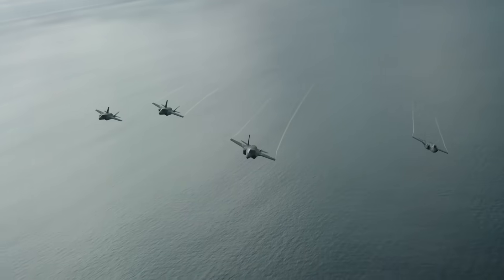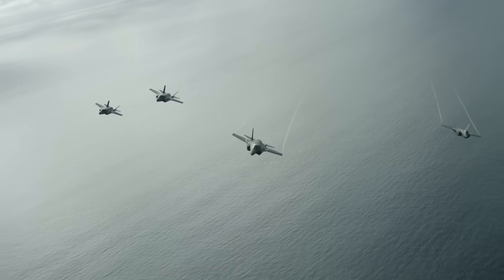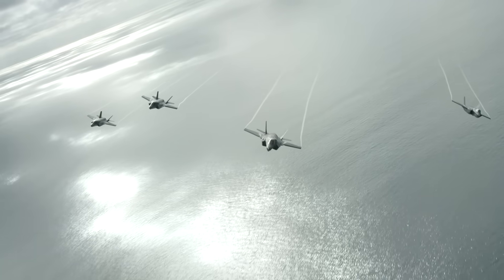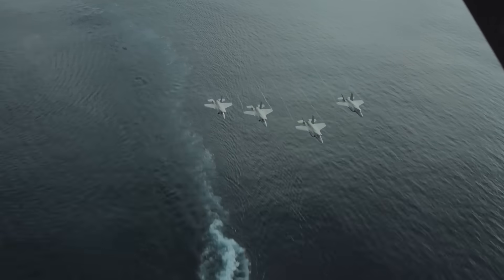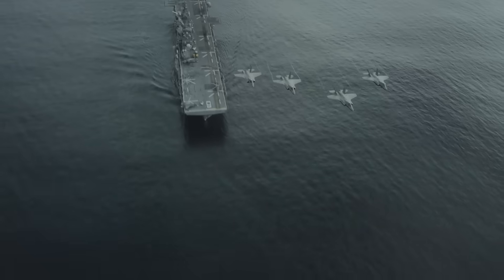The F-35 doesn't need a kill switch because operating the most advanced fighter jet on the planet requires a ton of support. So why rely on a top-secret hidden line of code that could potentially grenade relations between you and your closest allies and biggest customers, when you could just stop providing all of that necessary support if and when relations with an F-35 operator ever begin to sour?